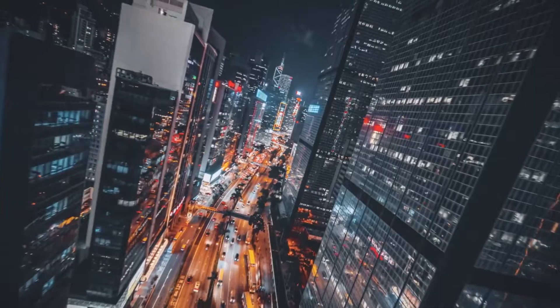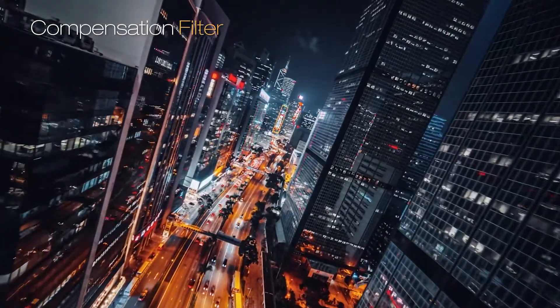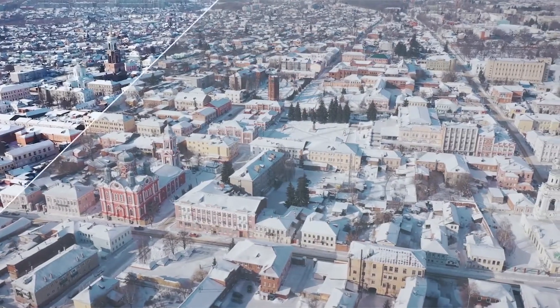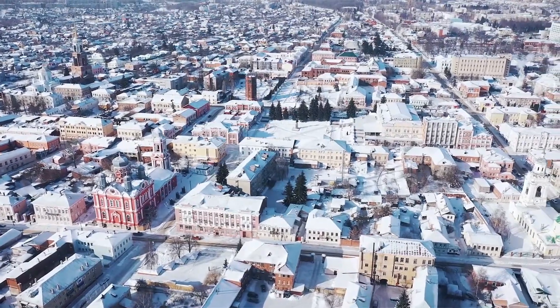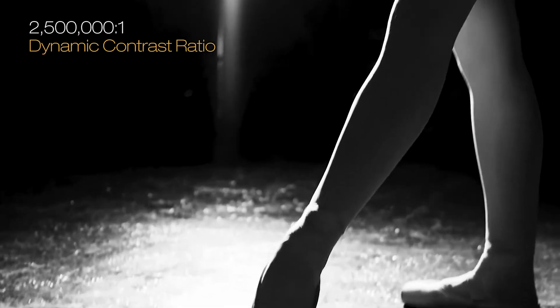The Pro Cinema LS12000 features a compensation filter that controls the polarization of light, allowing the projector to suppress stray light, dramatically enhancing the picture contrast exceeding 2,500,000 to 1 for unbelievable black performance.